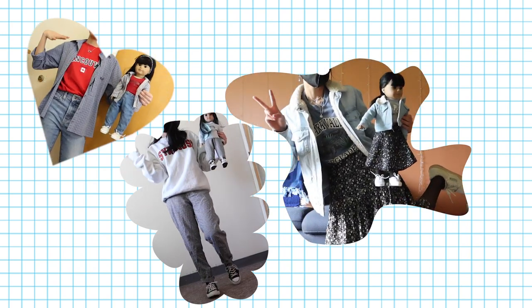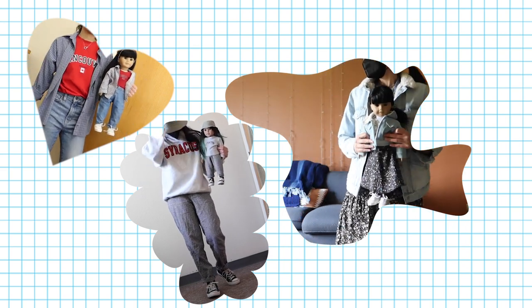Let me know if you enjoy these matching outfits videos. I actually really enjoy filming them, so I might do another one. I will see you guys next time.